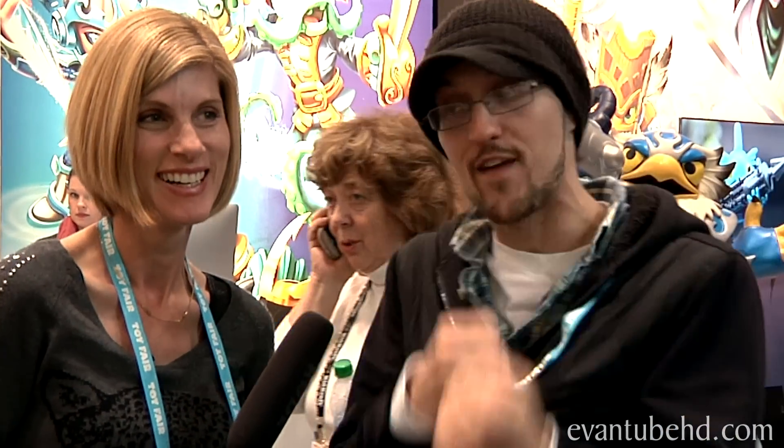I'm with Skylander Daddy here. What up guys, what up Evan, what's up Jillian? I slept here last night. I've been waiting, trying to get my hands on something — a New York Toy Fair exclusive Skylander. Wait till you see it. I can't wait.